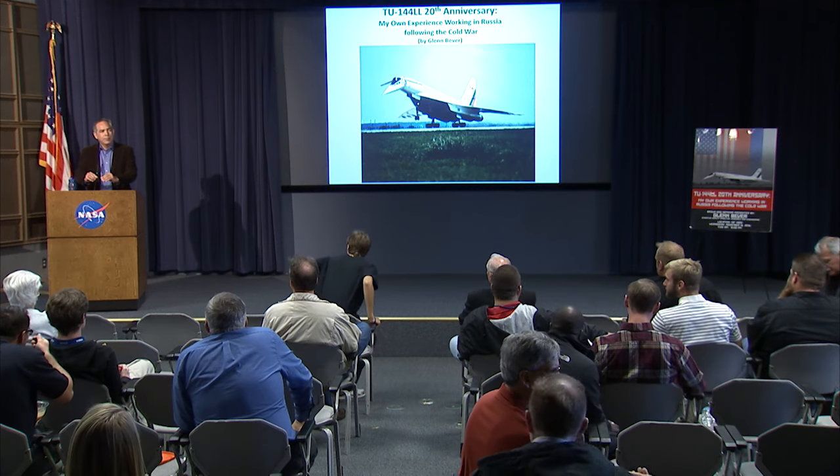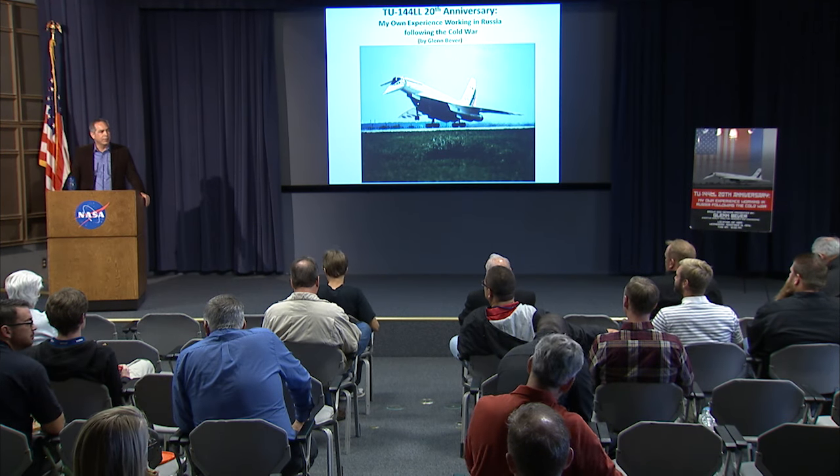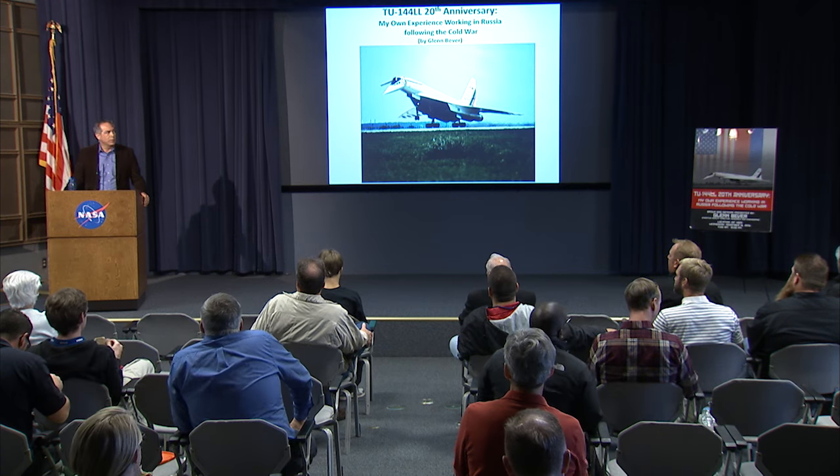Good morning. Welcome to the Armstrong Flight Research Center. I'm David McBride, Center Director. Welcome. Thank you for coming out today to hear this great talk about the 20th anniversary of our involvement in the TU-144 program. Glad to have Glenn Beaver back with us to talk about his experiences on the program.